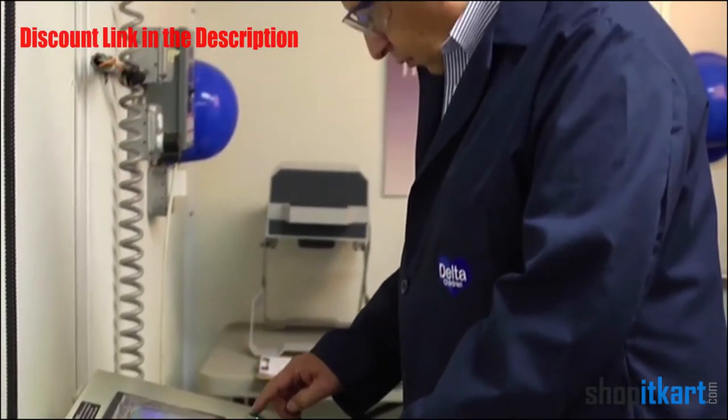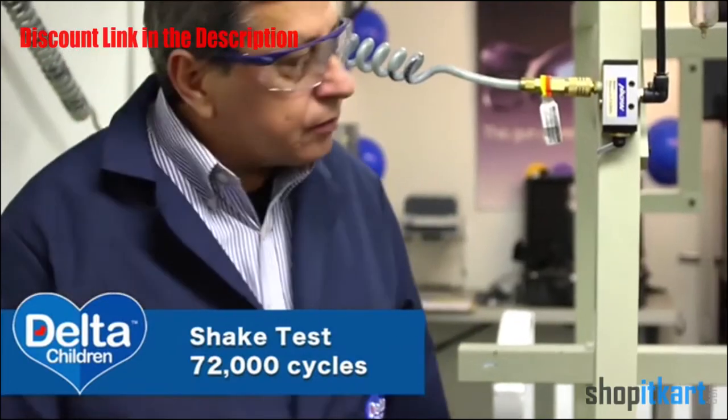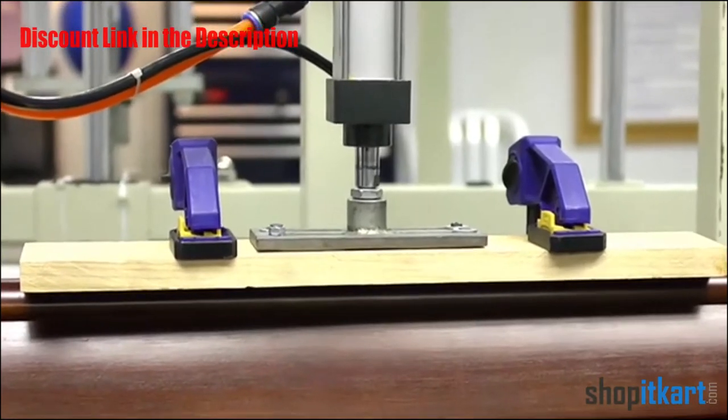As part of the Federal Crib Standard, there's the shake test — not just any test. 72,000 cycles shaking up and down. If a screw becomes loose by one millimeter, it's a failure.